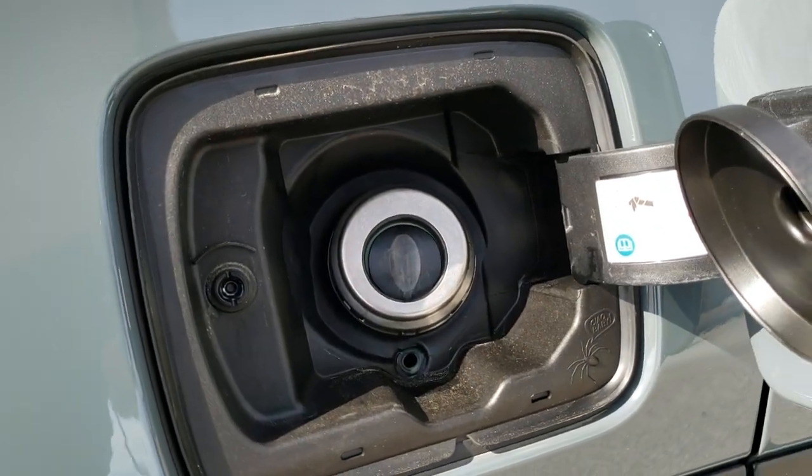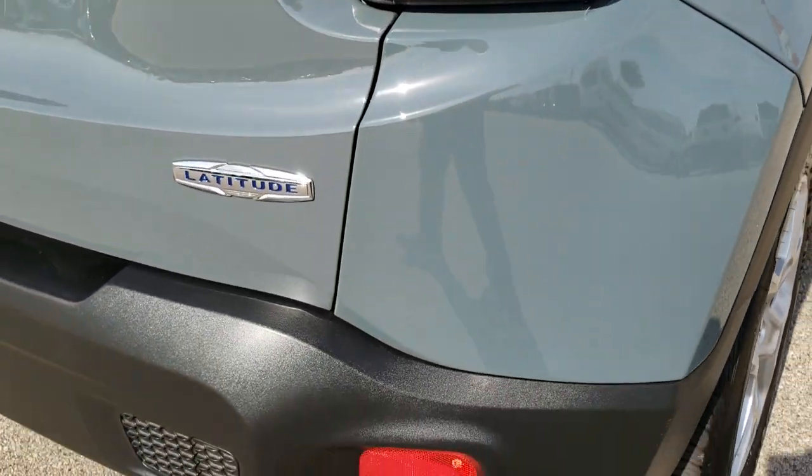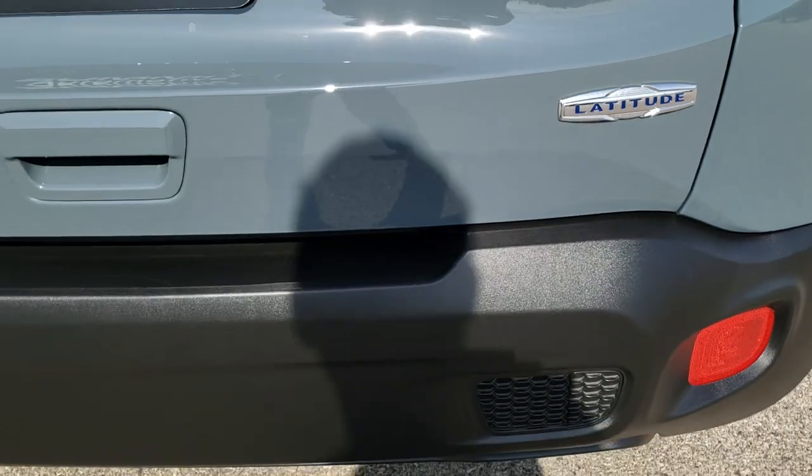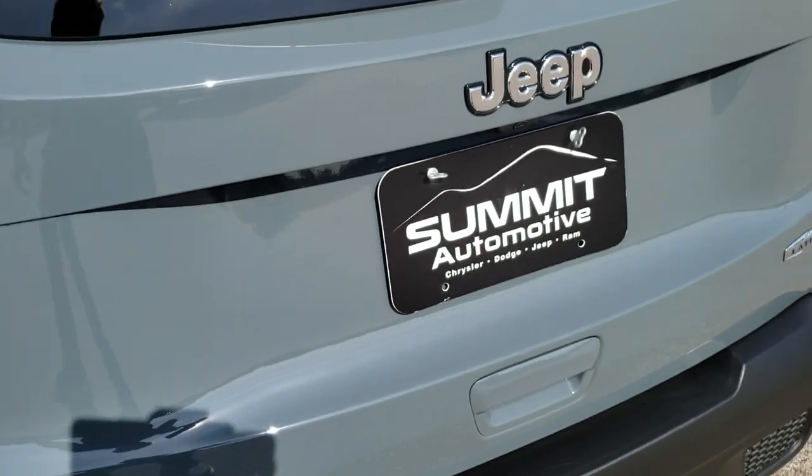You can see it has the capless fuel fill. There's a little spider there that says 'Ciao Baby' — one of the Easter eggs on this vehicle. As we come around to the back of the vehicle, it's very, very clean. The rear gate is in excellent shape.